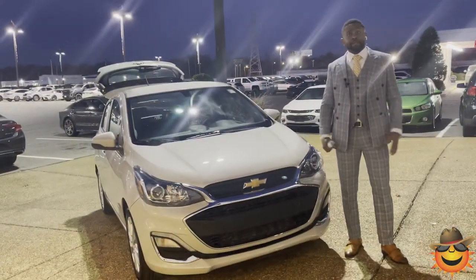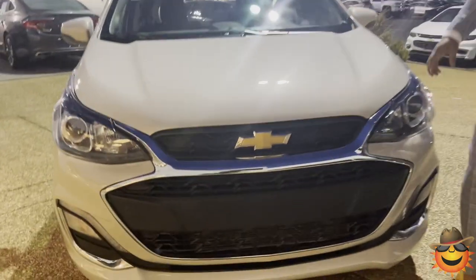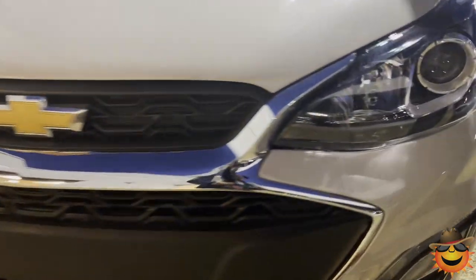This is the perfect car for any budget. Let's take a look. Hey guys, my name is Jarvis. I'm one of the managers here at Sunrise over on Covington Pike. Today I'm going to talk to you about this 2021 Chevrolet Spark.